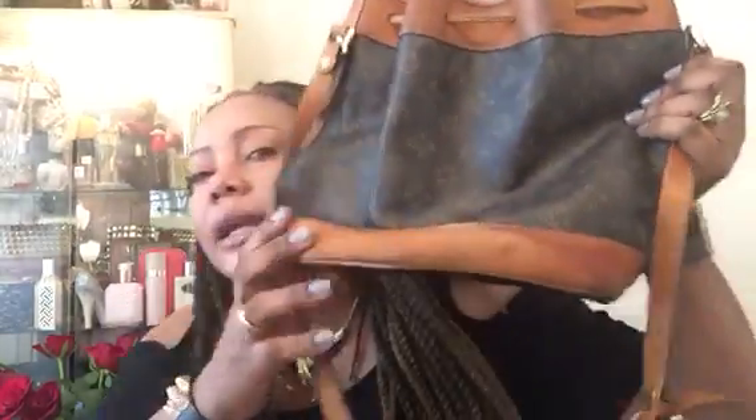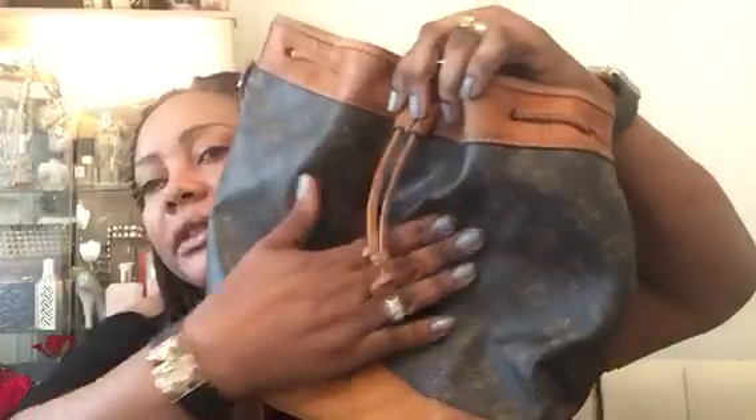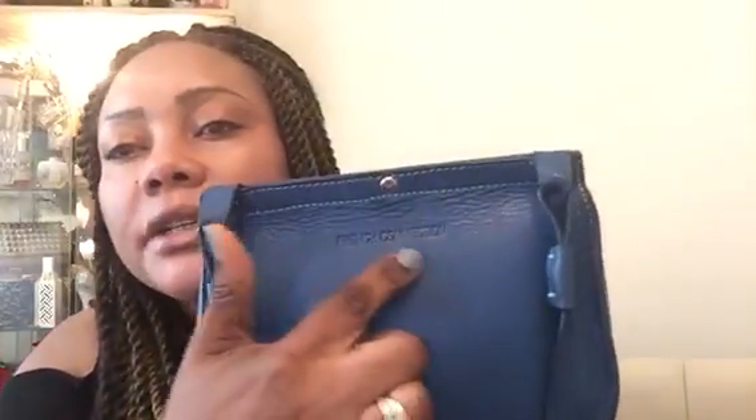Coming to the bags — I found this bag which reminds me of a Louis Vuitton, but obviously it's not. It's got a different brand name inside, with real leather that's well patinated, and canvas. And the next bag is by French Connection — real leather, blue crossbody bag, which I'm loving.